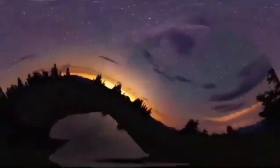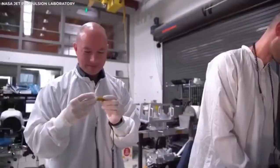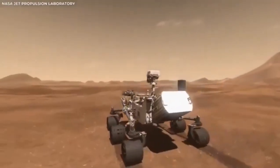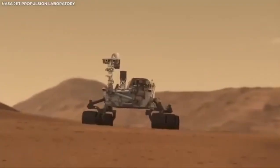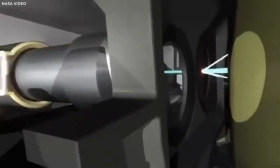Each rover that lands on Mars paves the way for new discoveries and gets us closer to answering some really big questions: Was there ever life on Mars? Could there be life out there somewhere else? The answers might still be far off, but thanks to missions like Perseverance, we are moving closer to finding them. The adventure continues, and who knows what we'll discover next.